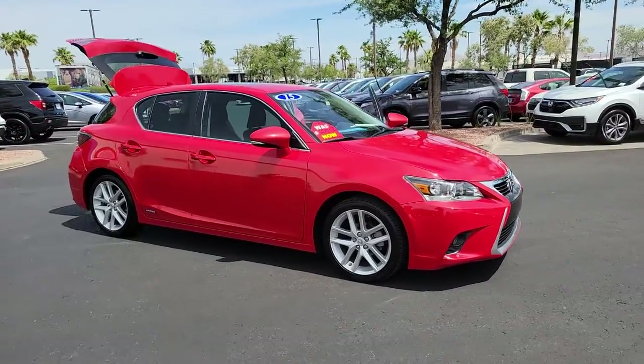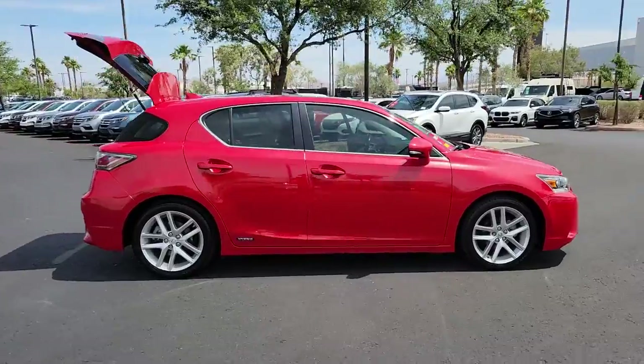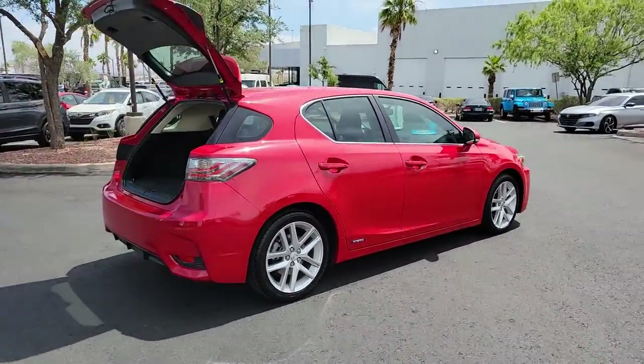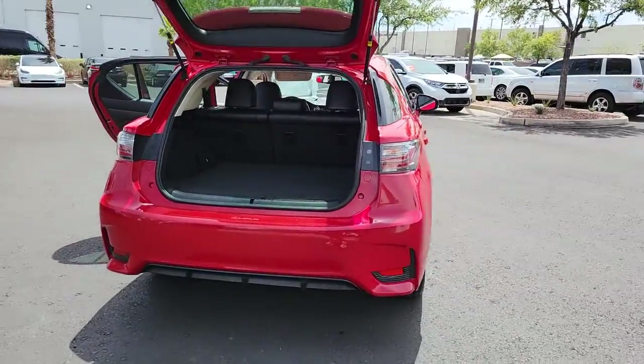Get into the 2015 Lexus CT. With less than 70,000 miles on the odometer, this vehicle stands out from the rest. Enjoy versatility, convenience and upscale comfort in this forward-thinking CT.